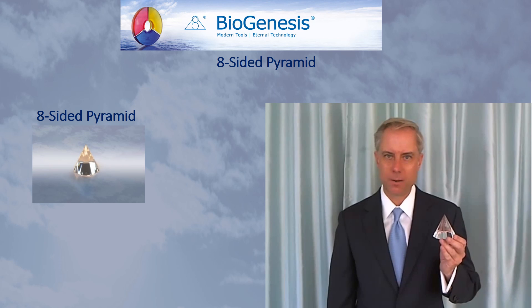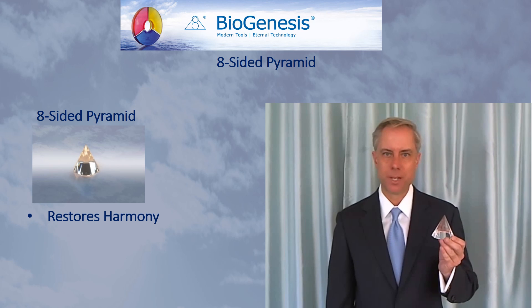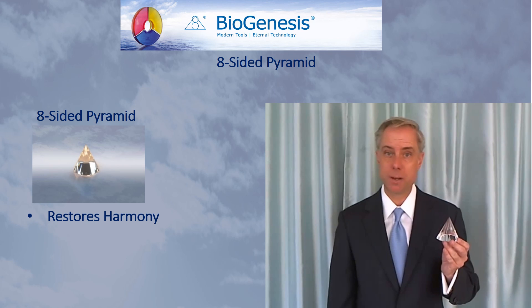The Biogenesis Eight-Sided Pyramid helps to restore harmony within its environment. It will do so principally in a two-step process.